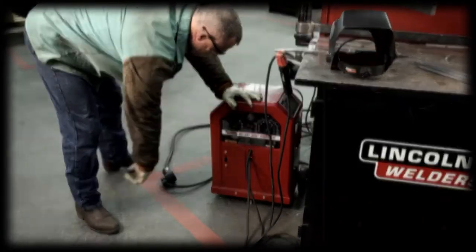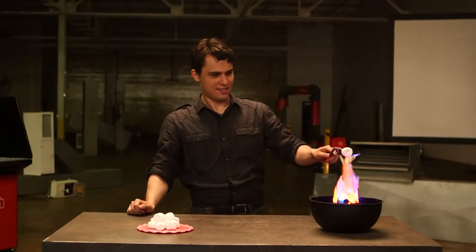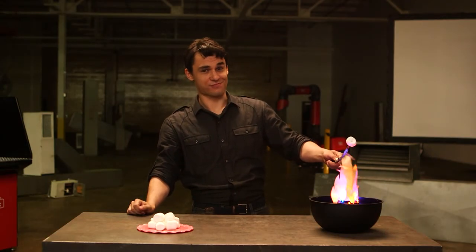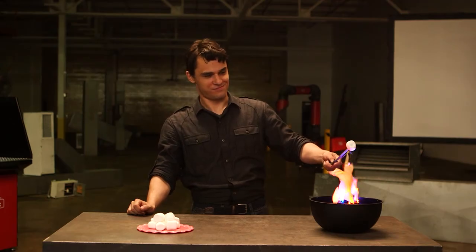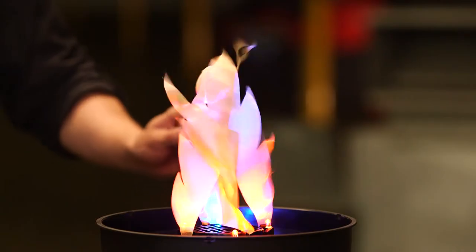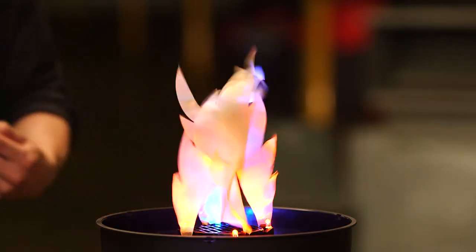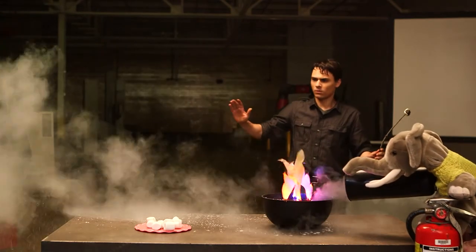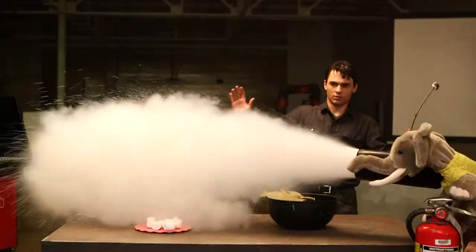Shut off your welder and get the heck out of there. Most fire safety precautions are common sense, but you may need additional safety training and certification depending on the job. Consult your employer or safety director. We'll see you next time.